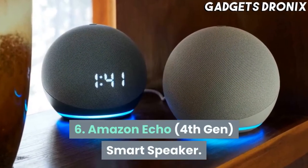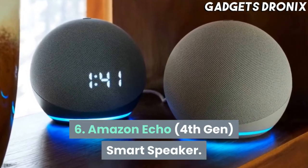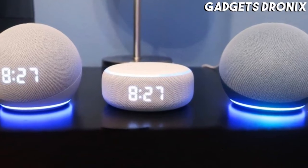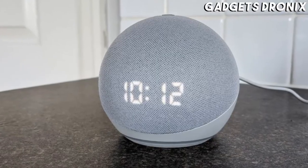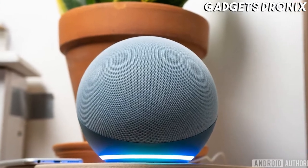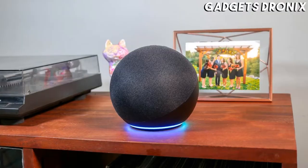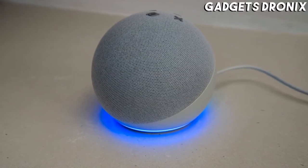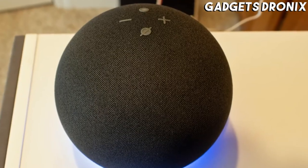Number 6: Amazon Echo 4th Gen Smart Speaker. The latest Amazon Echo is not only an excellent Alexa-powered speaker, but also a powerful smart home hub. It has a beautiful design and a surprisingly immersive sound. Amazon offers the stylish fabric cover of the 4th generation Echo in charcoal, glacier white, or twilight blue.